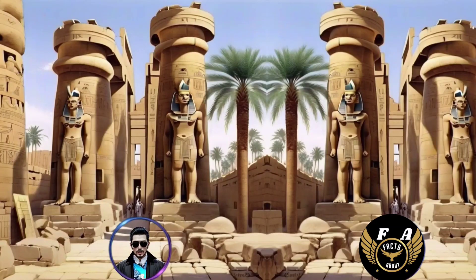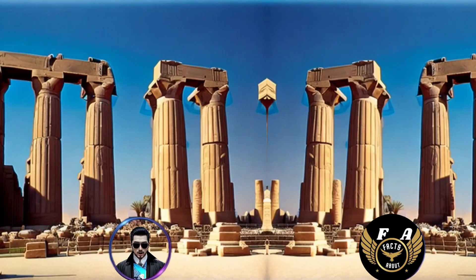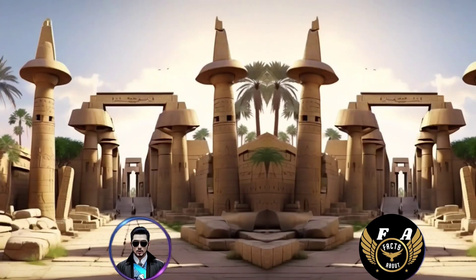26. The open-air museum within the Karnak Temple complex houses a collection of statues, sphinxes, and architectural elements from various periods. 27. The Karnak Temple complex was a significant pilgrimage site for ancient Egyptians, drawing worshipers from all over the country.